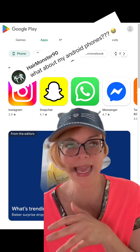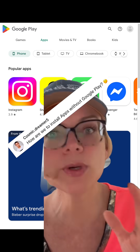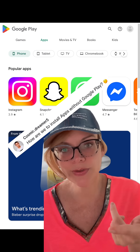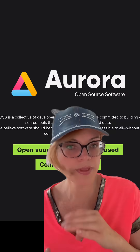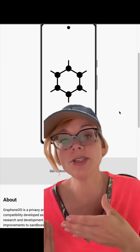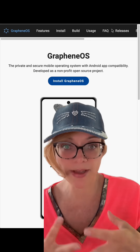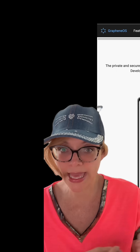For those of you with Android phones and the Google Play Store, a lot of comments asked: how do I install apps without the Google Play Store? Great question — you can use alternatives like FDroid or the Aurora Store. And for full privacy, some of you actually suggested changing the operating system on your Android phone to alternatives like GrapheneOS instead of stock Android.